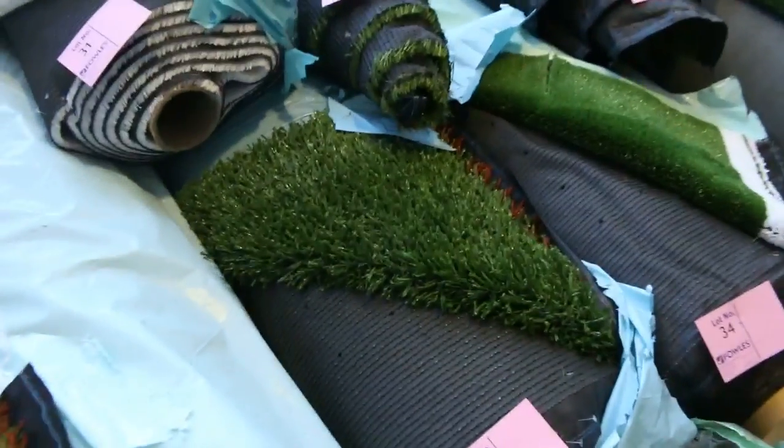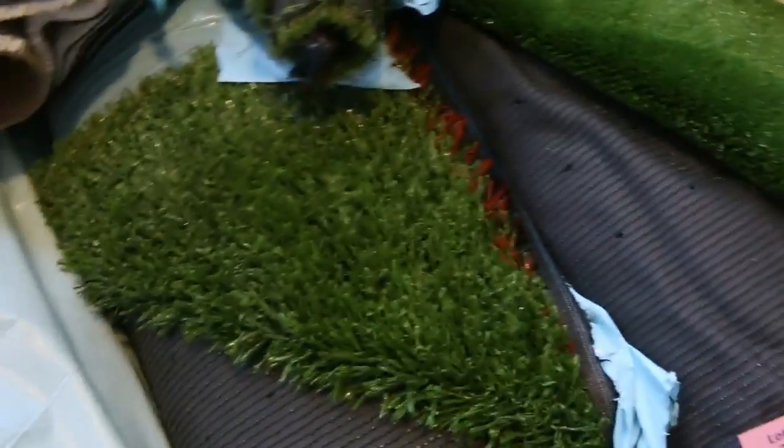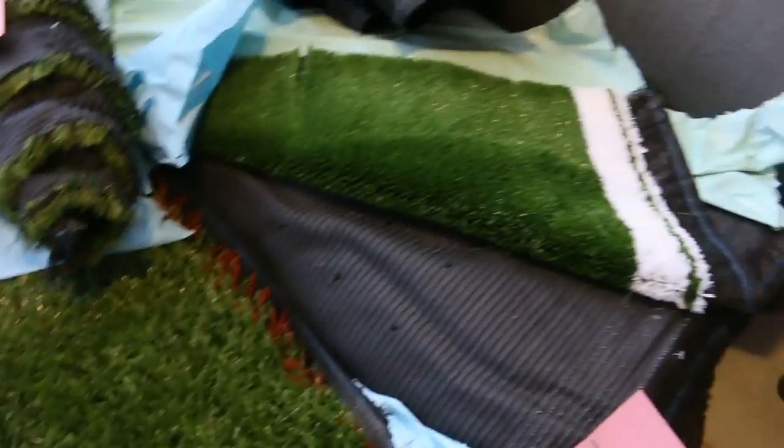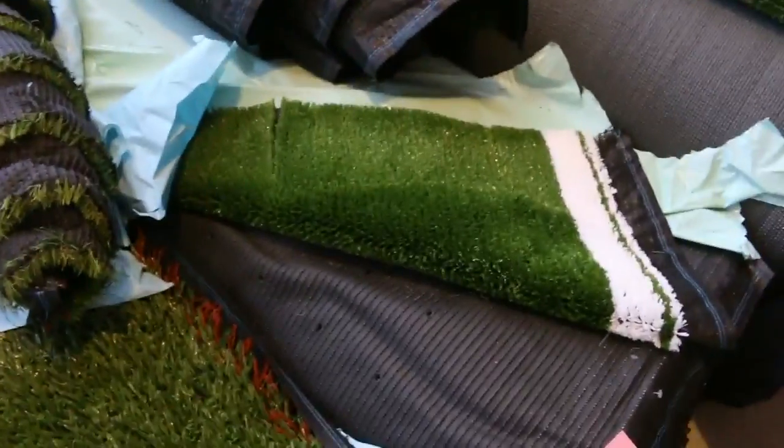We've got the artificial turf. We sell this by the square metre — it generally sells for around about $10 to $15 a square metre. There are various sizes and various qualities. We've got some nice thicker stuff and a really nice landscape gear, but really good value as opposed to paying sort of $30 plus.